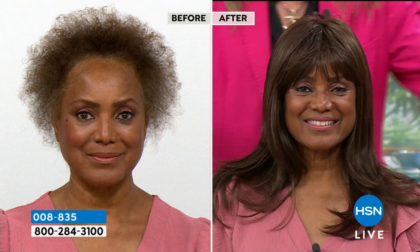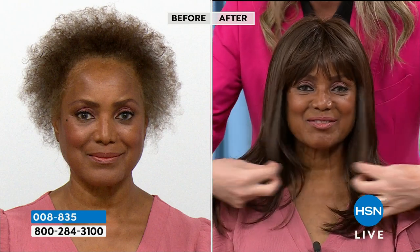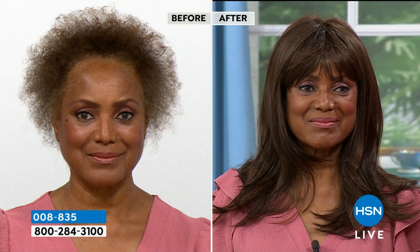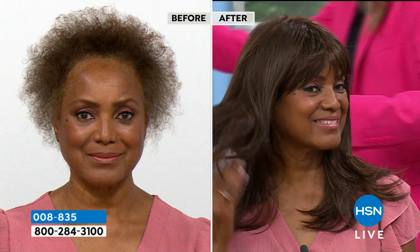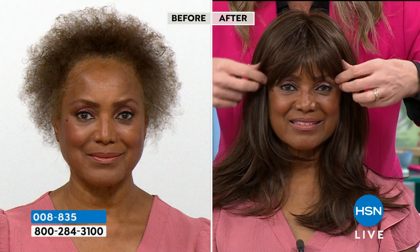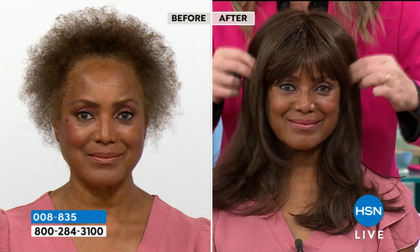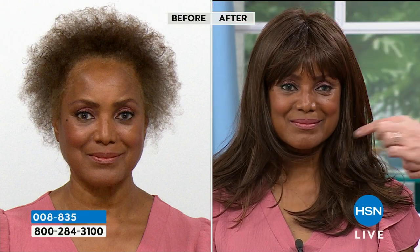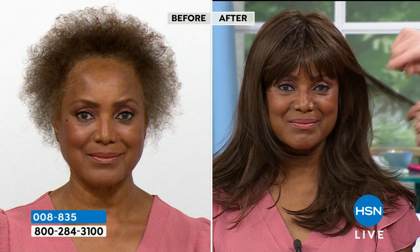My viewers were asking, can we have more longer wigs? Everybody now is wanting longer hair. This is gorgeous — it's got face framing layers. It is brand new, we've never seen this before. It's got that gorgeous blowout bounce to it, which I love. You know you're taking this one home. It's stunning. If I turn you to the side, you get to see these gorgeous layers.